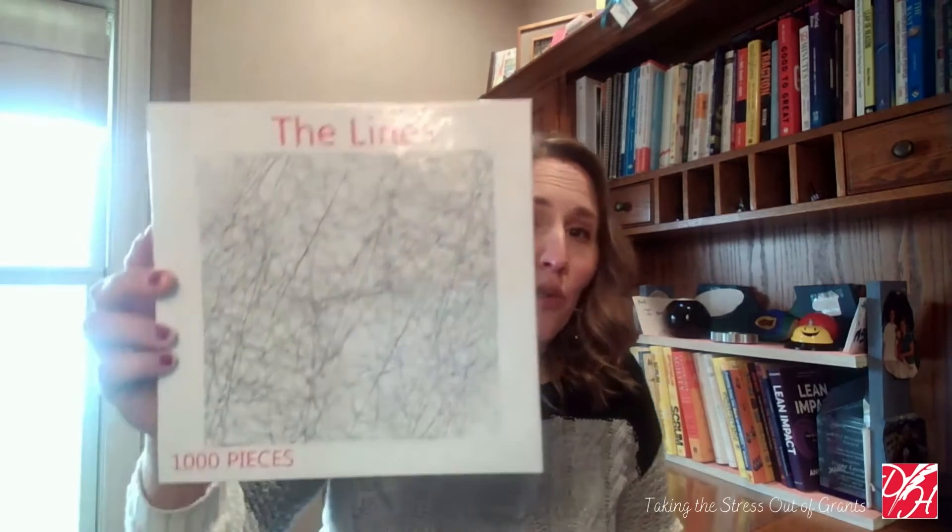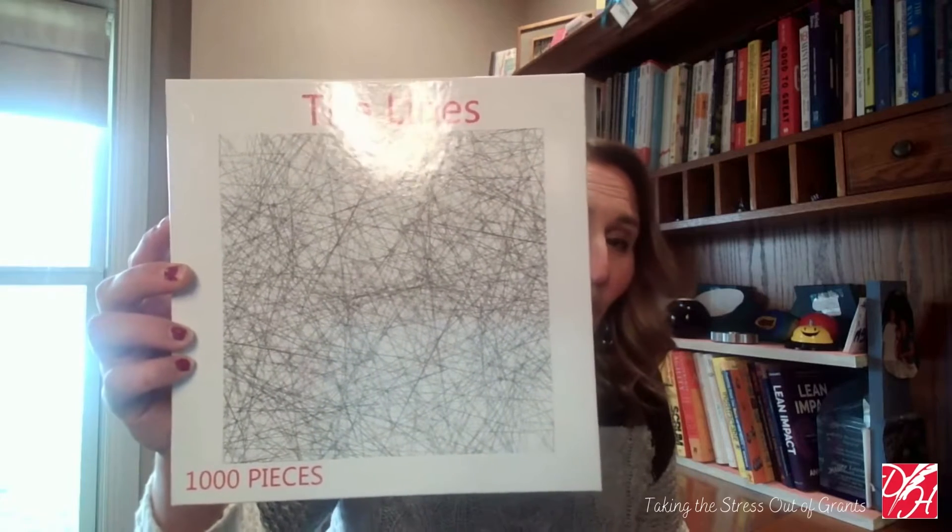One of the ways that I like to think about grant research is actually like a jigsaw puzzle. My family, we love doing jigsaw puzzles. You might say, Diane, what's the relationship between grant research and a jigsaw puzzle? It's not like this, where it's a white background with all sorts of black lines and you're trying to figure out how complex this could really be — that's the way one of my oldest children likes to do puzzles. But rather, here's the reason the analogy makes sense to me.